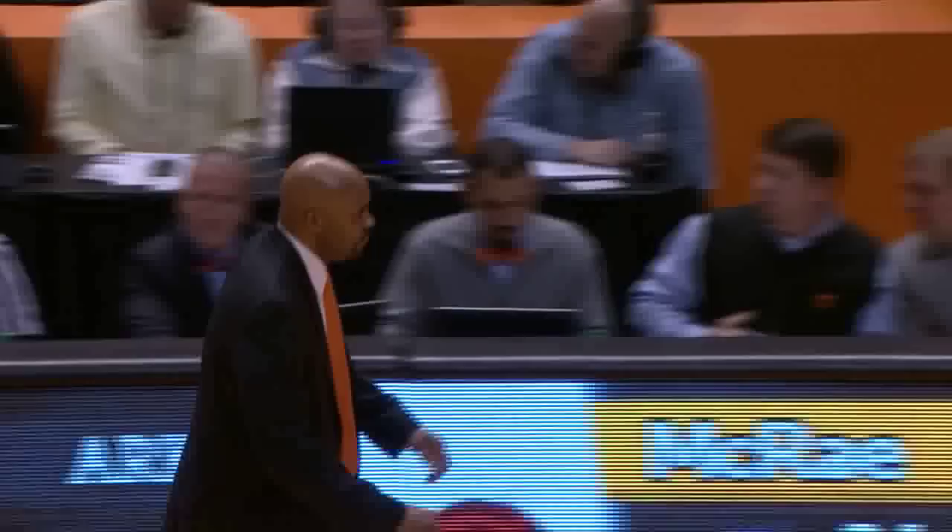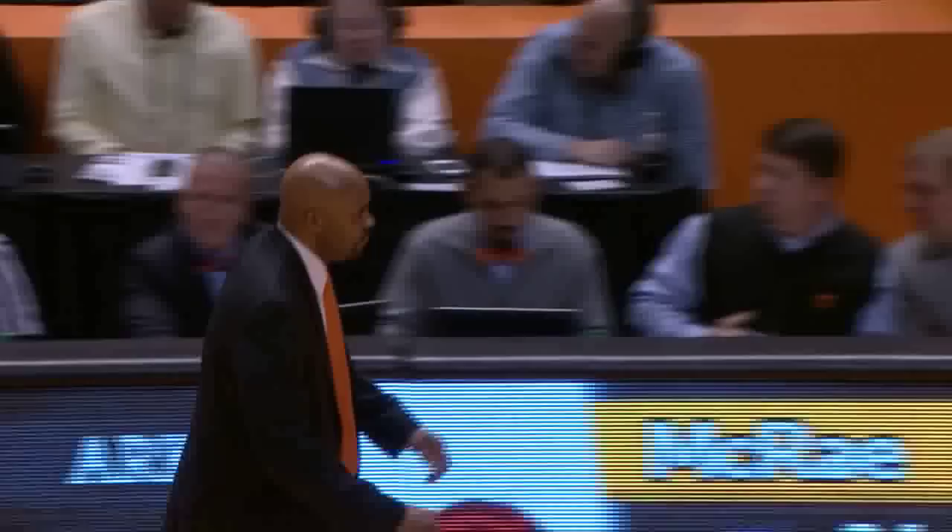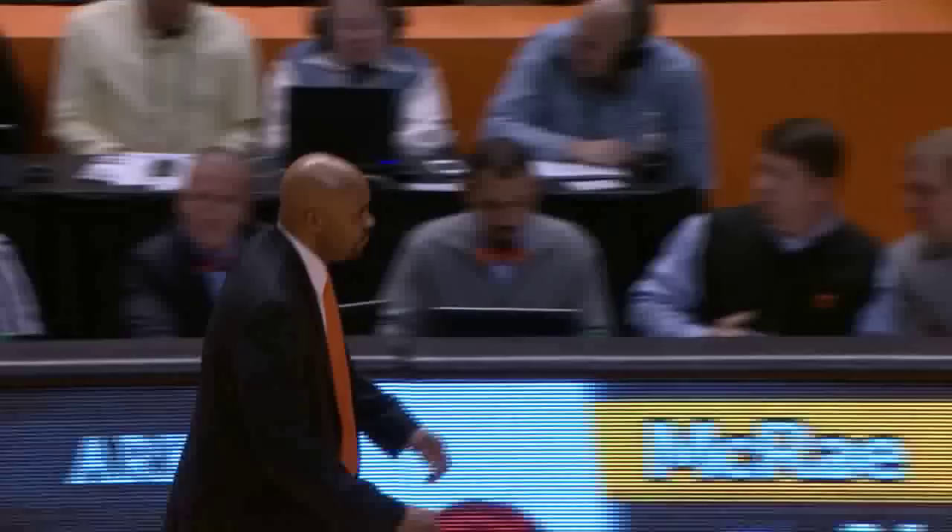And the Tennessee Volunteers have won on their home floor. Quite a second-half comeback. Credit the Tennessee defense and outstanding shooting by Jordan McCray. He lights up Arkansas for 34 points as Tennessee beats the Razorbacks 81-74.